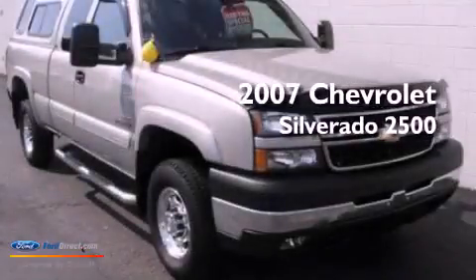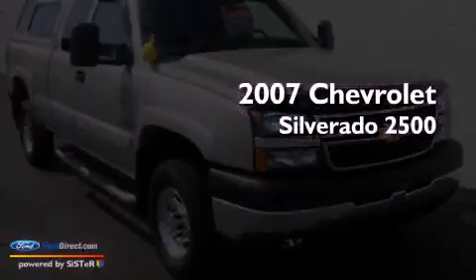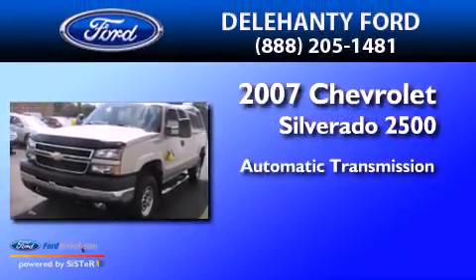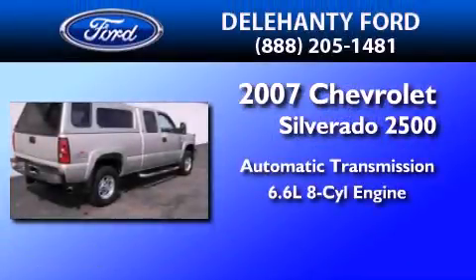This is a 2007 Chevrolet Silverado 2500. This truck has an automatic transmission and a 6.6-liter V8.